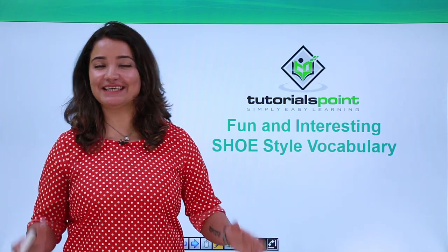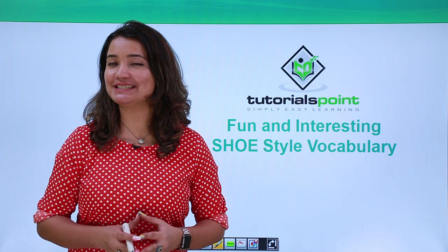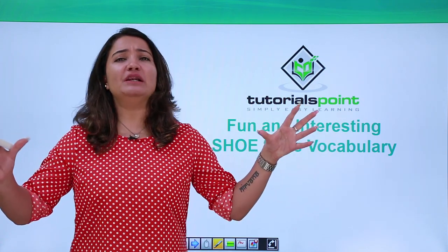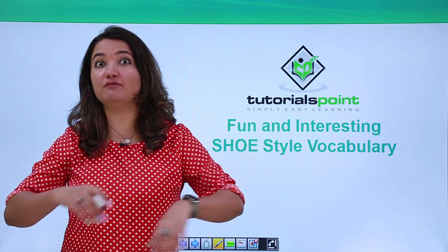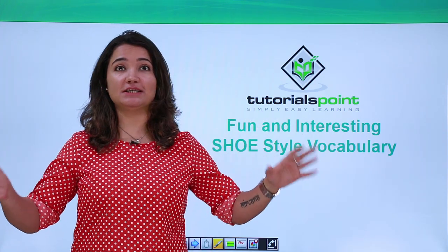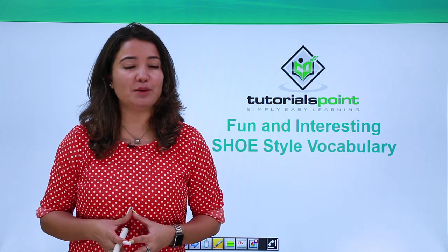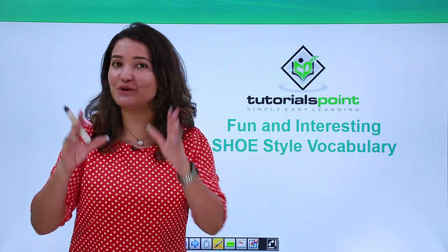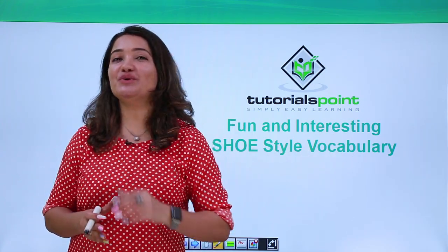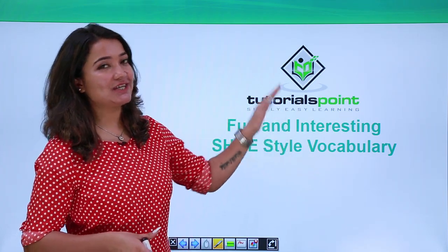Hello lovely people, you all are once again most welcome to your very own channel, Tutorials Point. We've been learning abundant vocabulary and a variety of different words, but today I chose for you some really interesting words — a class of vocabulary which is really interesting. It is fun and interesting shoe style vocabulary.